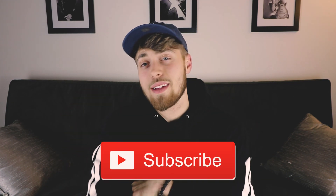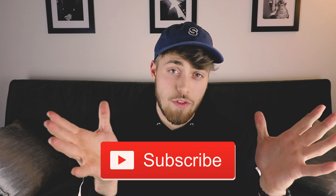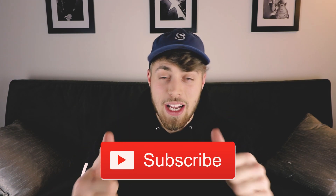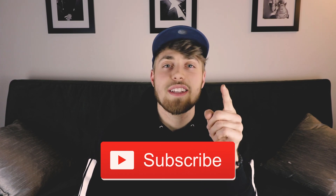That wraps it up for today's video. If you like this content, hit that subscribe button down below so you can see when I post next. Join the family — we've got big things coming in 2018, so stay tuned. Hit that thumbs up button and leave your thoughts in the comment section below. See you guys in the next video.